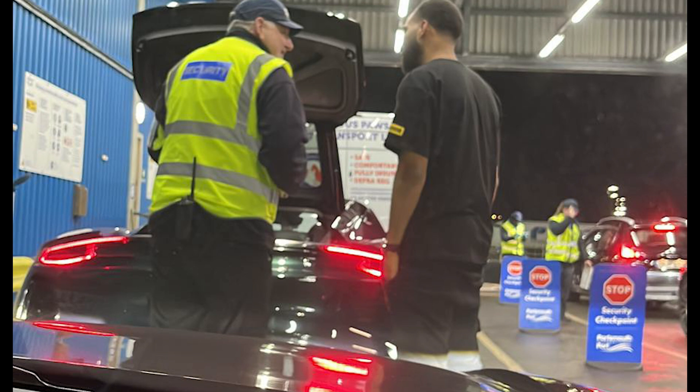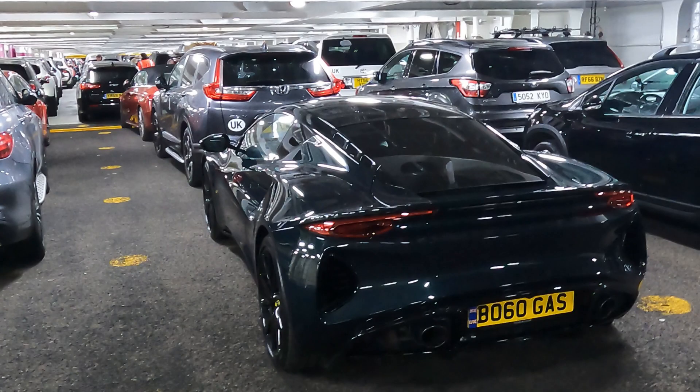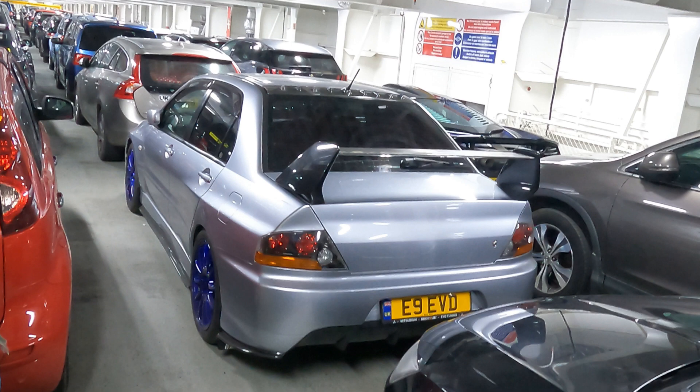After an entirely random search at security and a lengthy queue to get on the ship, me and the Emira have safely boarded. Have to take everything out of the car though — not allowed down to the bottom deck where they're stored for the whole crossing. Mitsubishi Evo 9 — nice. I'm sure we'll be having some fun on those Spanish roads. That's pretty much a rally car.